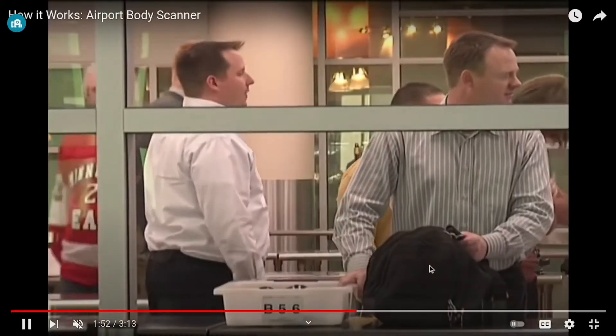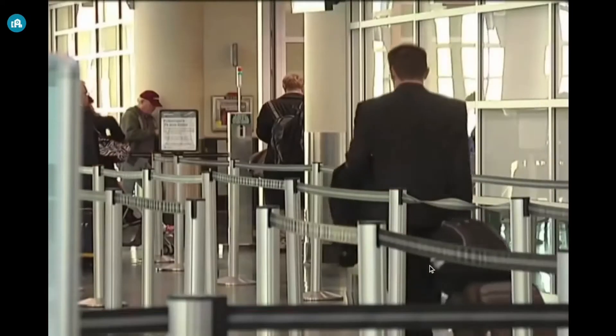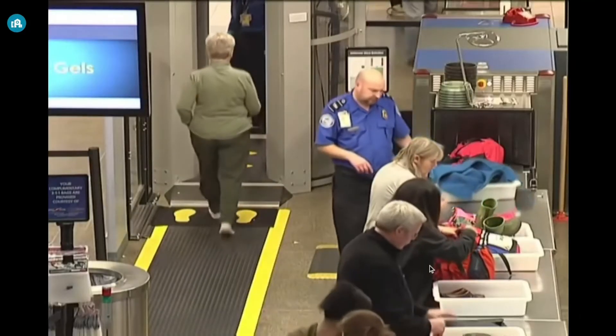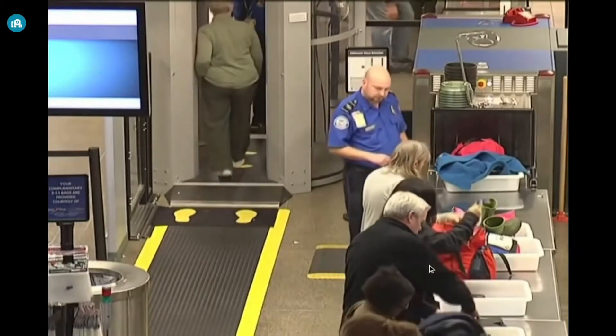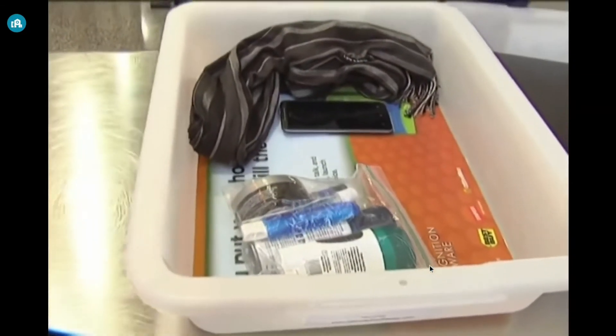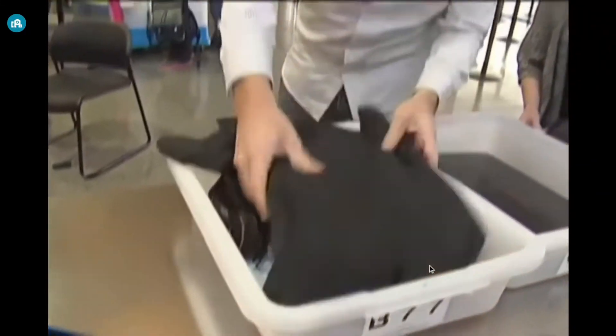The airport body scanner is analogous to a plasma membrane — it screens passengers to determine if something is concealed in the body or in their clothing. The body scanner is able to identify both metallic and non-metallic items, and it detects things on the outside of the body.